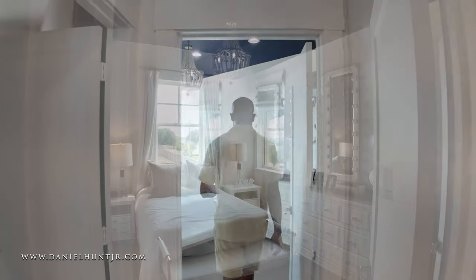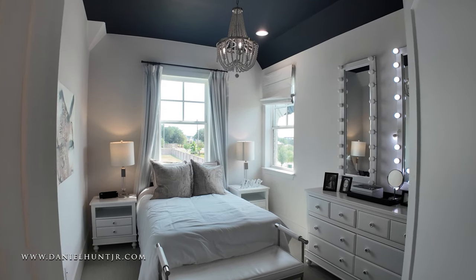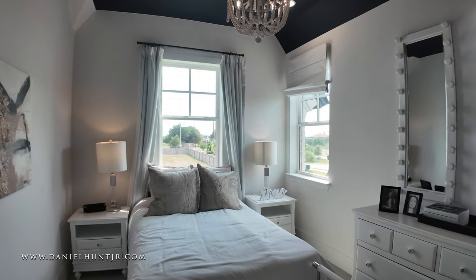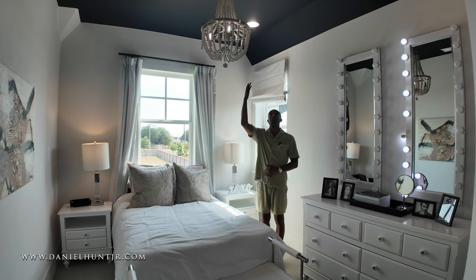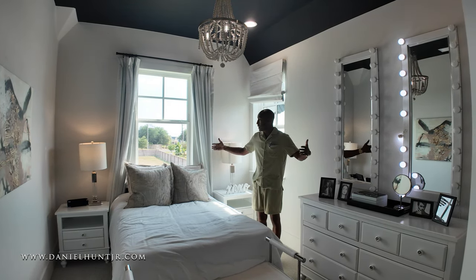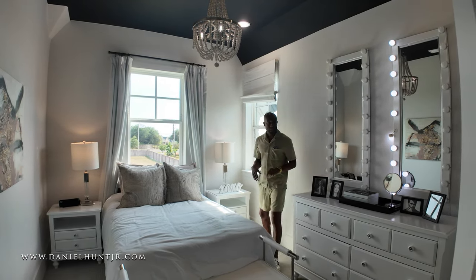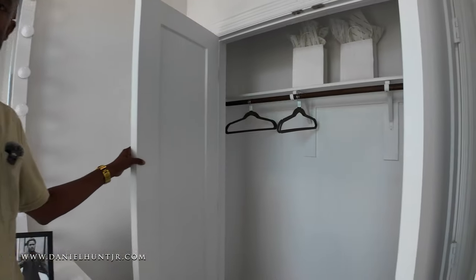Here is another bedroom — this is probably the smallest bedroom on the second level, but it's a really nice size. It feels even larger because you have the 10-foot ceilings, which really makes this place feel a lot bigger than it is. Plenty of natural light. Here is your walk-in closet — a nice size.